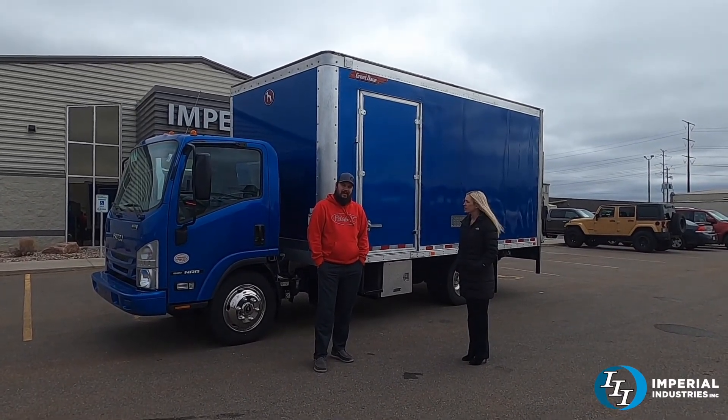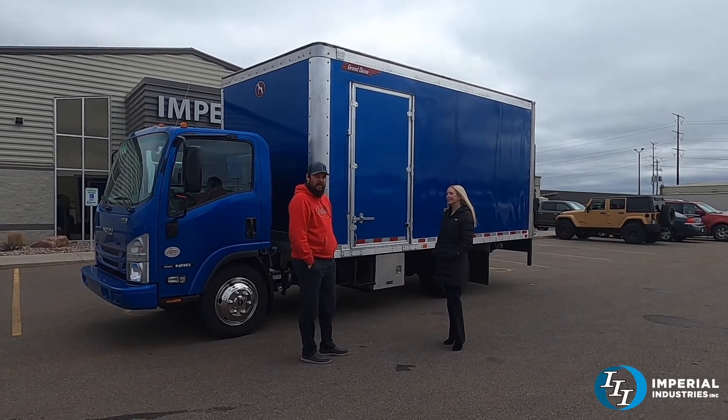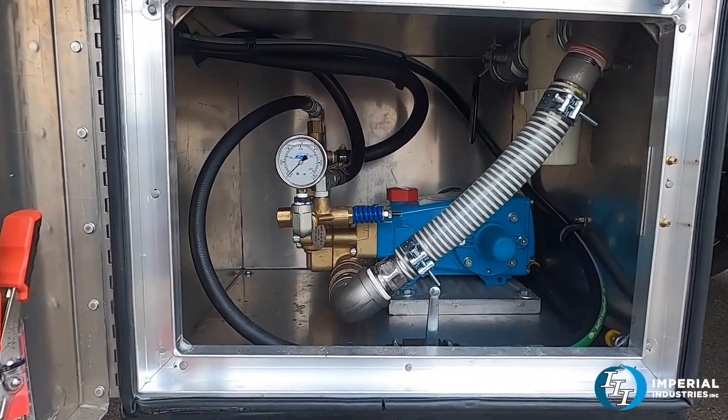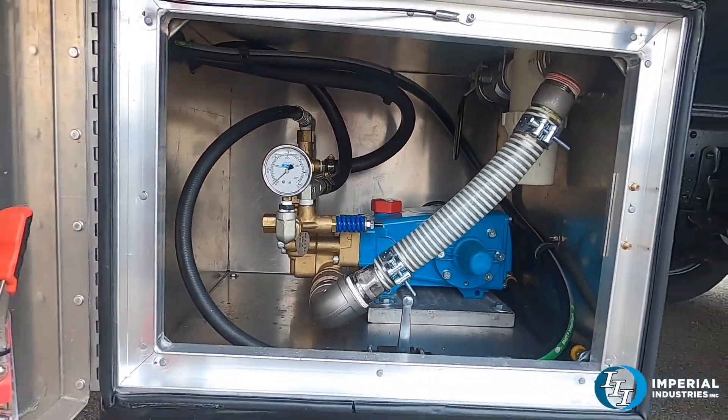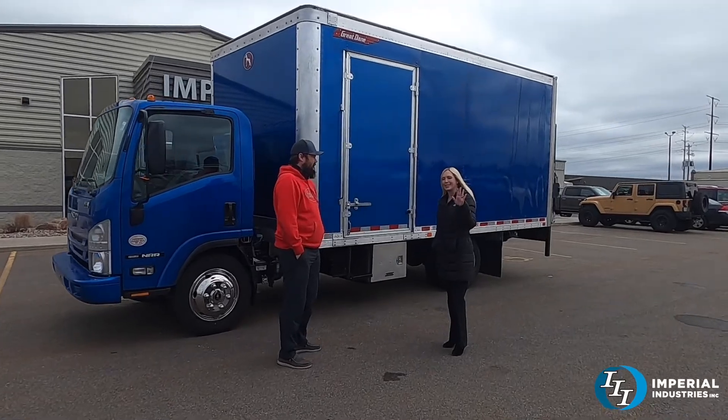Really what he needed was another service truck for doing jetter work — servicing lines and things like that. We recently built him a pump truck, and everything fell right within our capabilities: doing the same jetter he has on his other truck, just putting a larger sized water tank and a bigger hose reel in here.